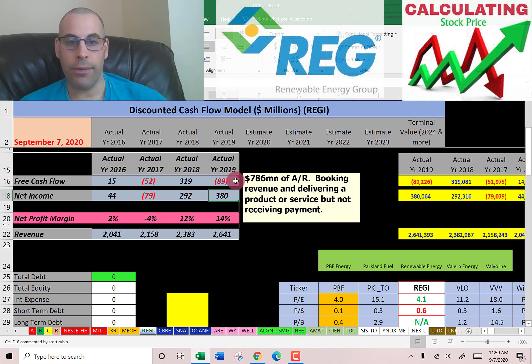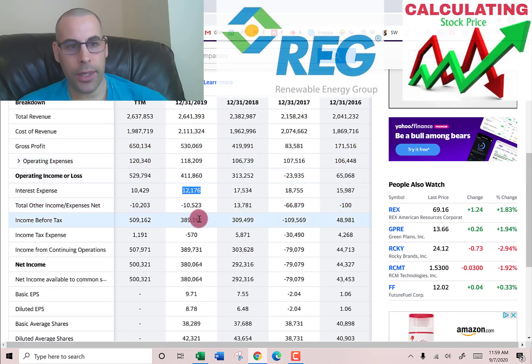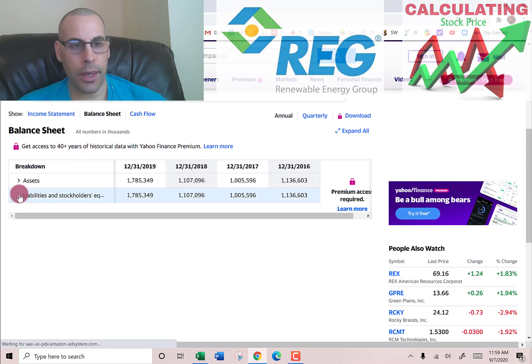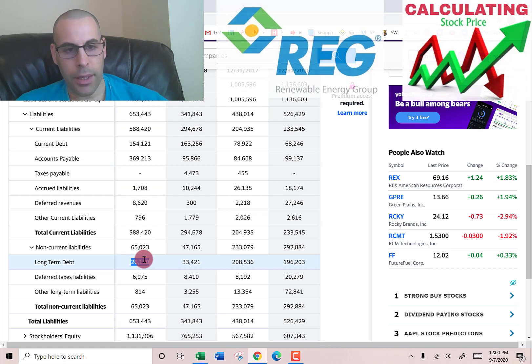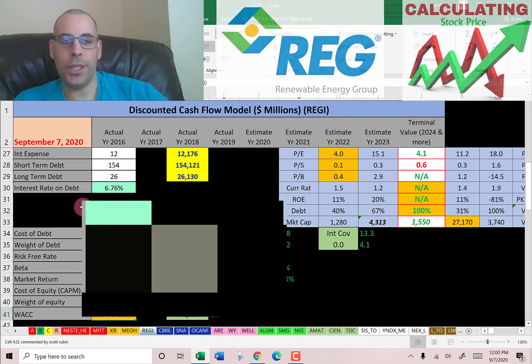Let's look at the capital structure. They pay $12.2 million of interest on their debt. Going to the balance sheet, liability section: current debt is $154 million — that's debt due within 12 months — and long-term debt is $26 million, due after 12 months. They pay 6.8% interest on their debt.